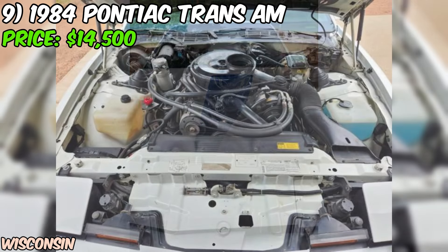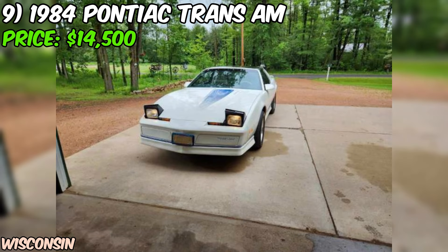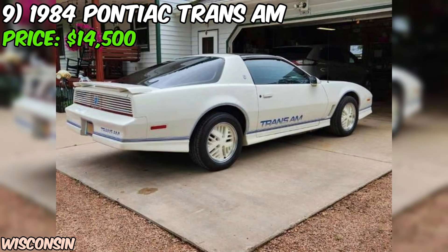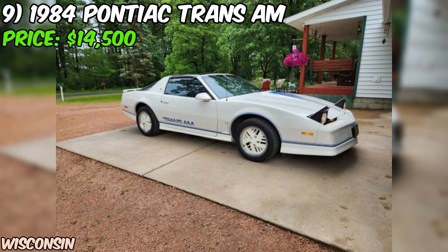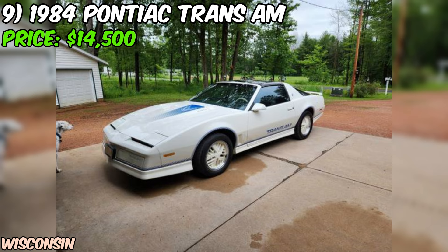The low mileage of 45,134 is impressive for a car that's nearly 40 years old, and it's clear that this Trans Am has been stored during the winters, which has likely helped preserve its condition. At an asking price of $14,500, this 1984 Pontiac Trans Am presents an opportunity to own a classic piece of American muscle car history. If you're interested, the seller has provided a phone number — it's a landline, so texting is not an option, but they'll return messages as soon as possible.